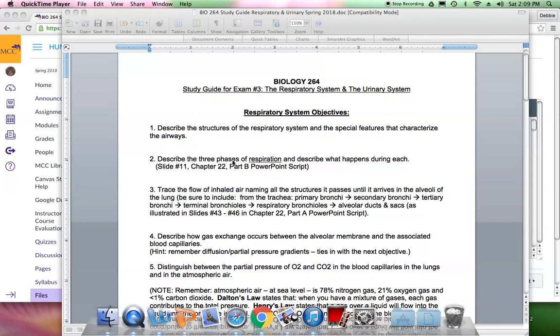Hi everyone. I'm going to go through the audio lecture for your study guide. This would be for lecture exam 3, the respiratory system and the urinary system.